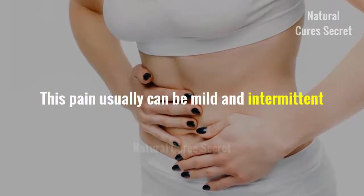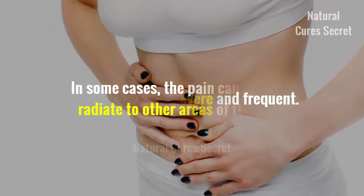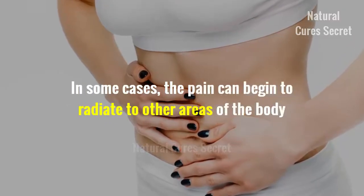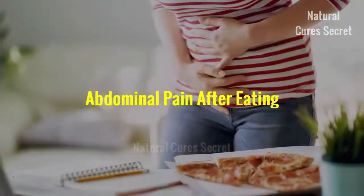Pain in the upper right abdomen is the most common symptom of biliary dyskinesia. This pain can be mild and intermittent, or it can be quite severe and frequent. In some cases, the pain can begin to radiate to other areas of the body, including the back and chest.